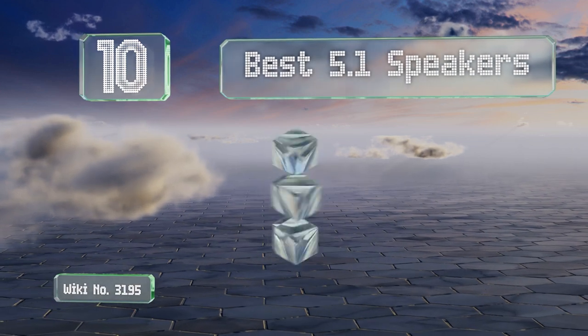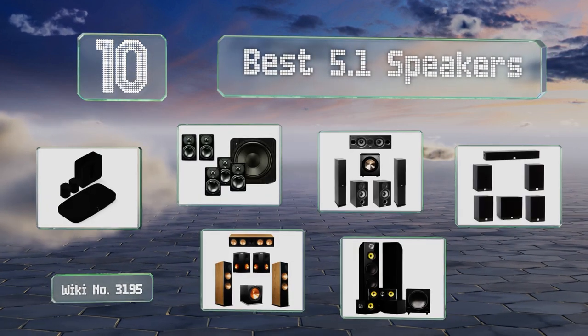EasyVid presents the 10 best 5.1 speakers. Let's get started with the list.